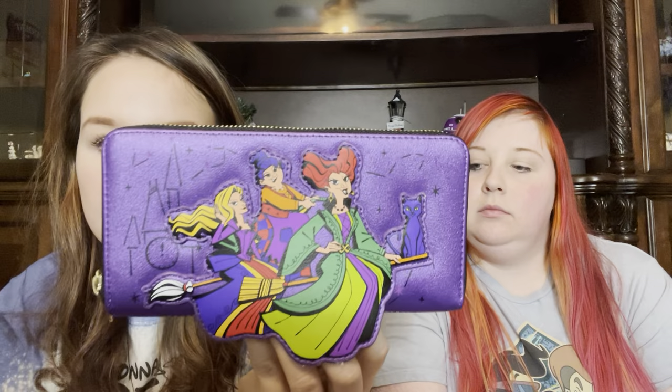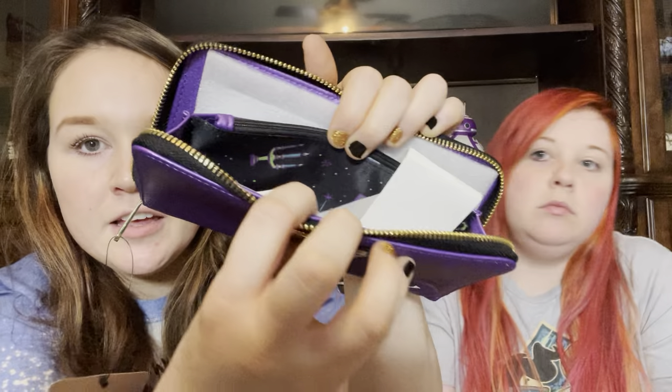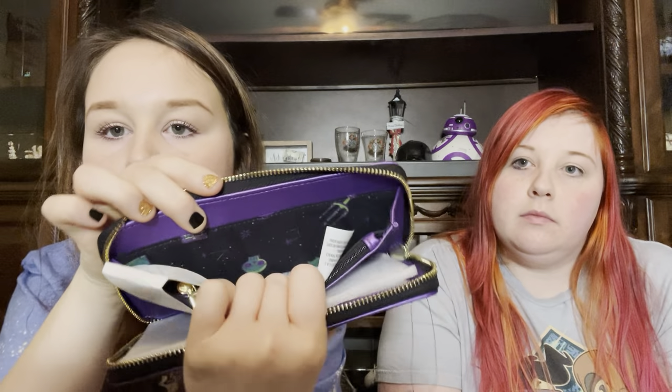The next thing I got I was super excited about — they had the Hocus Pocus Loungefly wallet. This was originally $50 and I got it for $24.98. It's got the little cauldron on the back — super cute and very metallic. The inside is very shiny. On the back they have a little candelabra and a skull, and it matches the Loungefly backpack. I definitely wanted it.